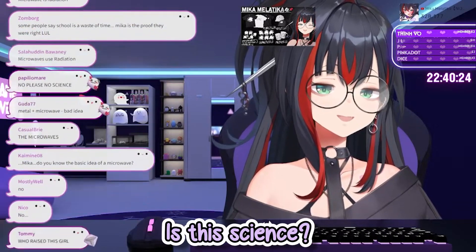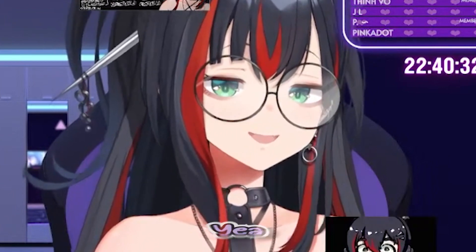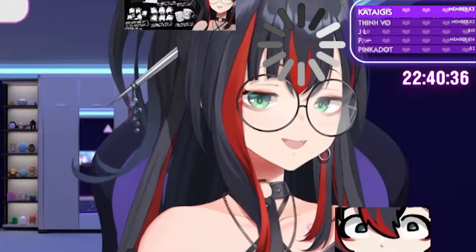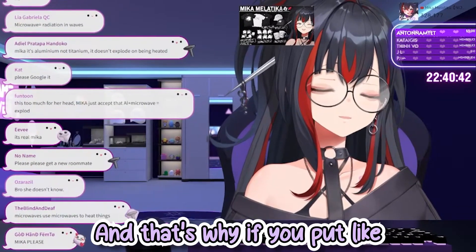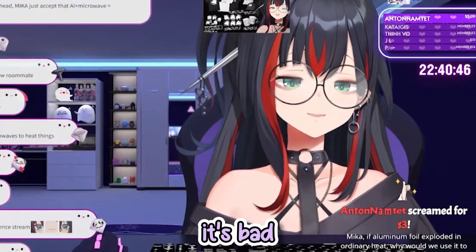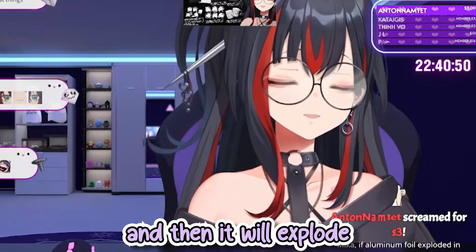Science class time! It's science. Do you know how microwaves work? You put food in and then they rotate it so the heat is equal. Right, and that's why if you put like spoons and stuff — I know this — if you put a spoon in a microwave it's bad because then all of the surface of the spoon is hot and then it will explode.